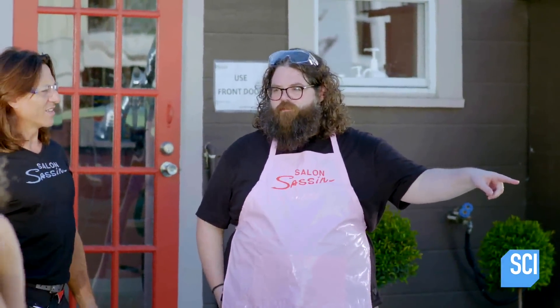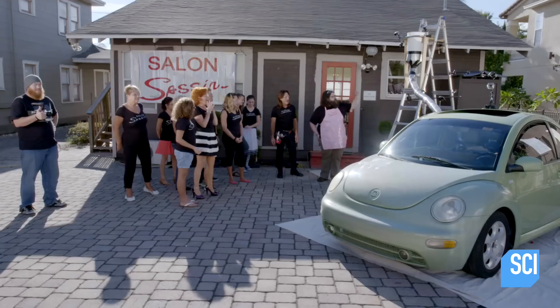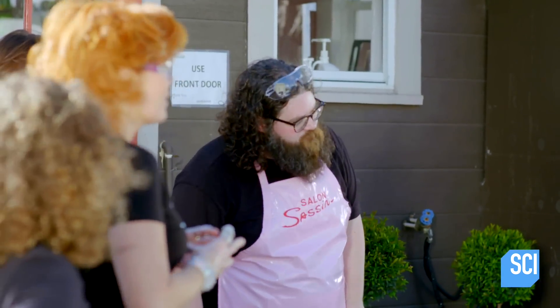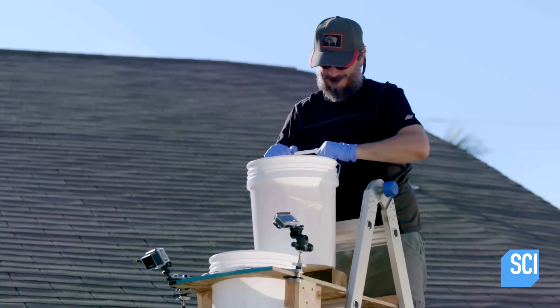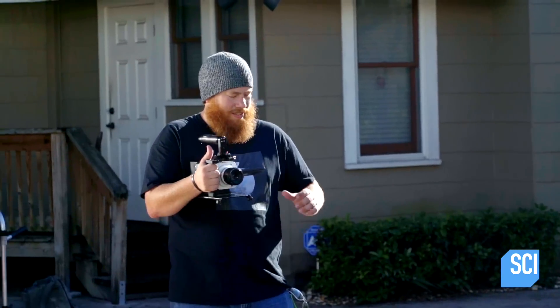We've got about 140 bottles — that's 70 liters of hydrogen peroxide in the car. We've got our catalyst that's going to pour down through here. We've got a couple of mannequins inside. That's our potassium iodide — a big bucket full of it. Chris, you ready? I'm ready.